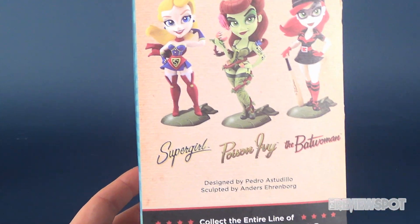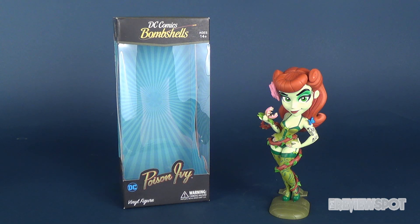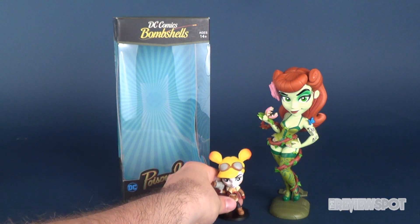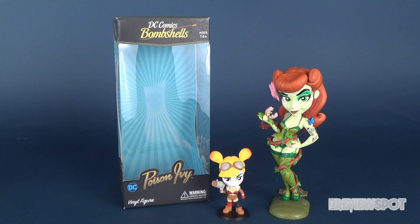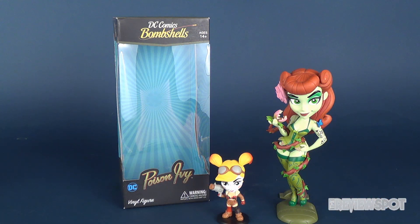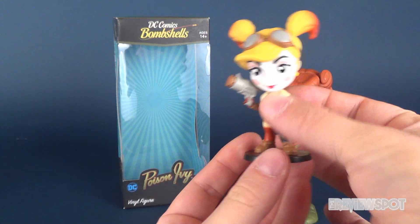Just to give you guys a scale comparison to see how big these are versus the little tins we recently looked at — here is the little Bombshells Harley Quinn from the Series 2 tins, just to give you a size comparison of how she stacks up to the seven-inch version. You can see that Poison Ivy is certainly a lot bigger. These smaller ones are ideal if you want a little small collection.